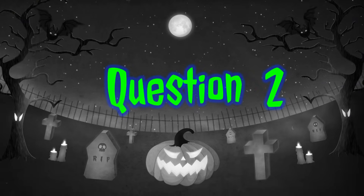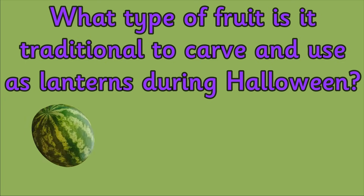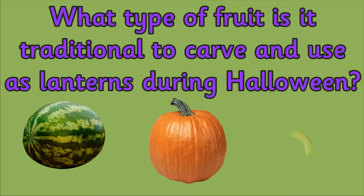Question 2. What type of fruit is it traditional to carve and use as lanterns during Halloween? Is it a watermelon, a pumpkin or a banana?